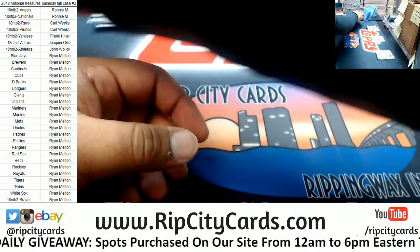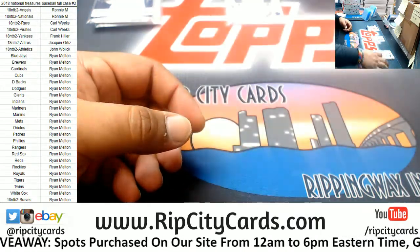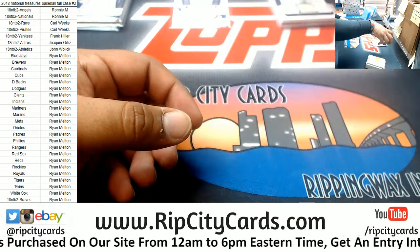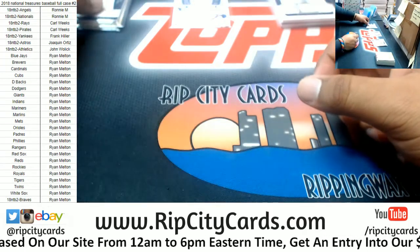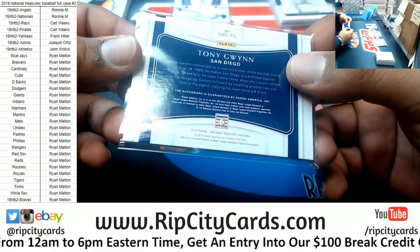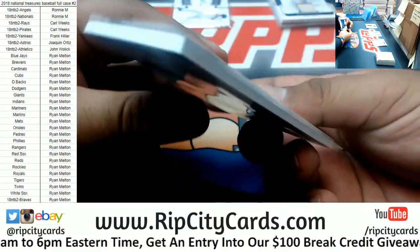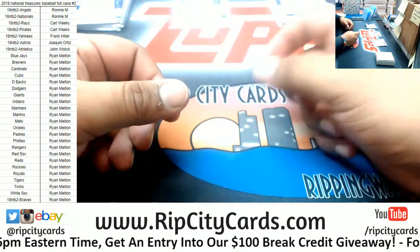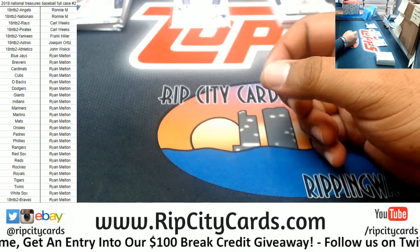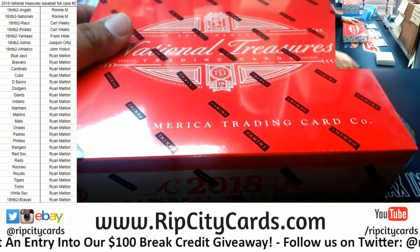What do we have here — the Legend Material for Roberto Clemente. Nice for the Pirates. 5/25. That's pretty sweet. So Tony Gwynn is considered a cut signature. Interesting.